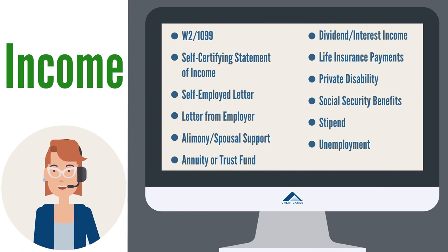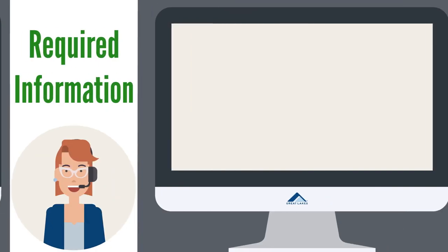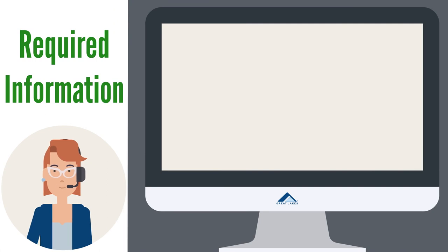Other acceptable income documentation includes: a W-2 or 1099 tax documents, a self-certifying statement of income, a self-employed letter, a letter from employer, alimony or spousal support, an annuity or trust fund, dividend interest income, life insurance payments, private disability, social security benefits, a stipend, or unemployment.